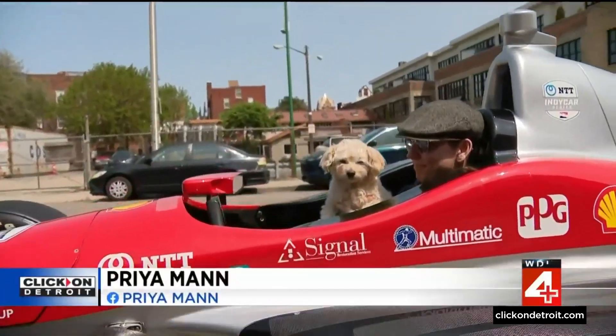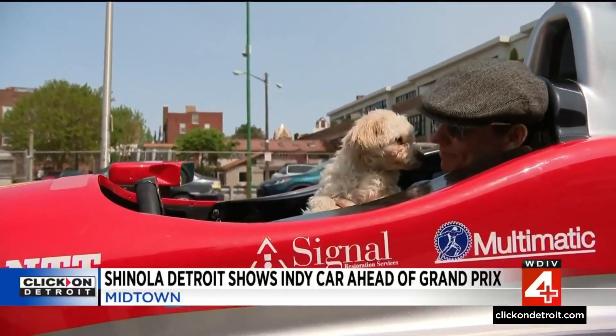For a few hours on Sunday, you didn't need to be a professional race car driver to get a sense of what it feels like inside a real IndyCar.